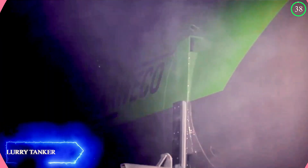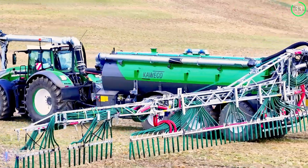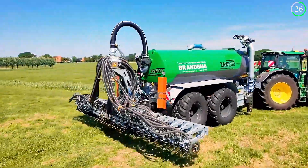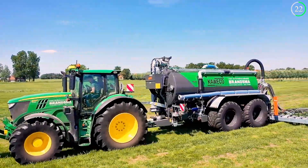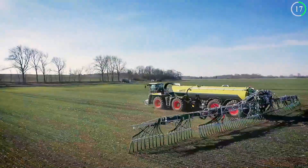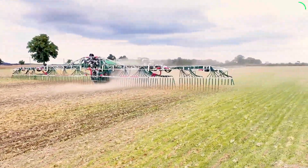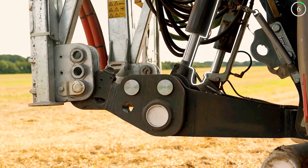Slurry tankers and agricultural machinery from Kawiko are a powerful combination for efficient slurry management. These machines are ideal for spreading slurry across broad areas because of their strong pumps and high-capacity tanks. Key features include effortless movement, sturdy structure, and accurate flow control. They are necessary for the preparation of nutrient-rich soil, guaranteeing uniform distribution and minimizing environmental impact.